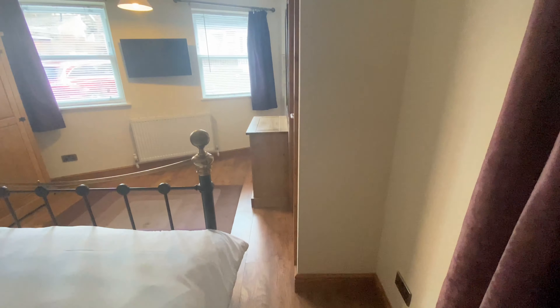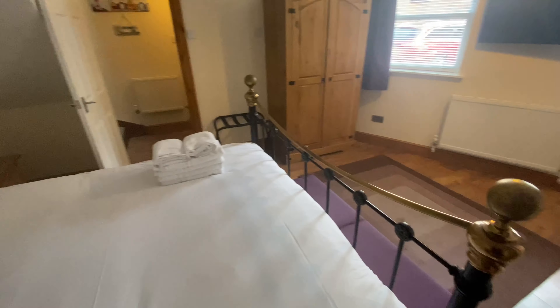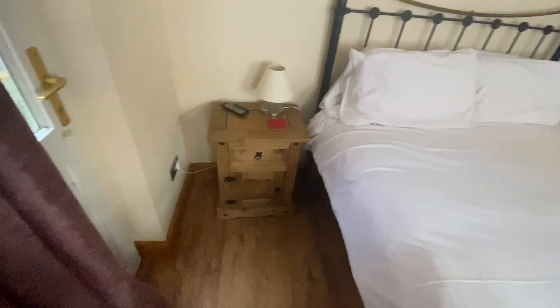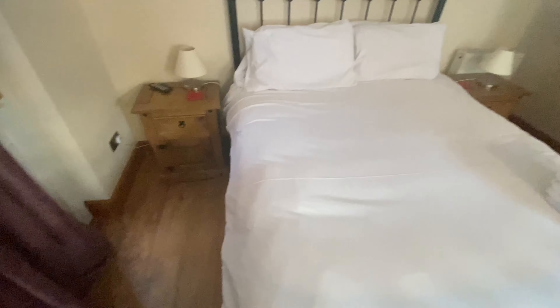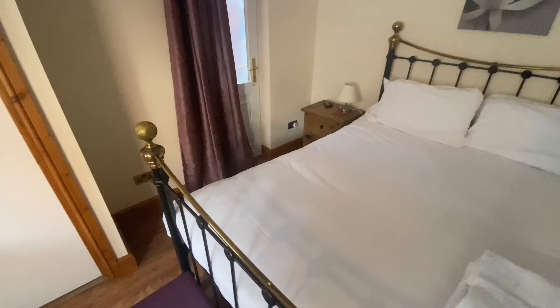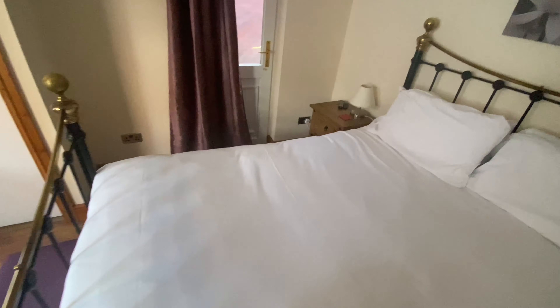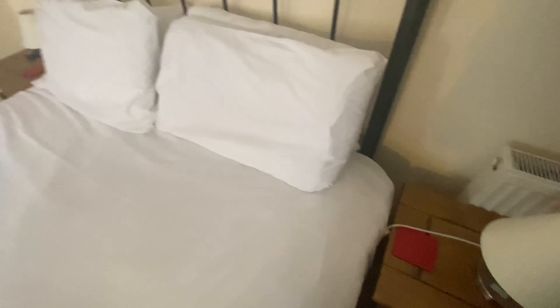Even down there. Anyway, rant over, let's look at the positives. So it's a nice, big king-size bed, and on either side of the king-size bed there is a bedside cabinet with a lamp. There are two plug sockets on each side, so both people can charge their phone while they're asleep. So that's good.